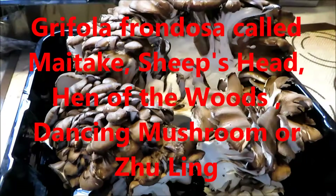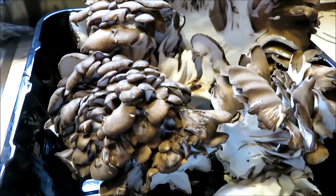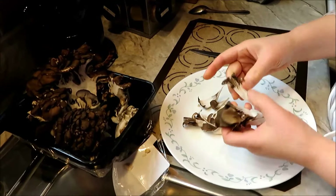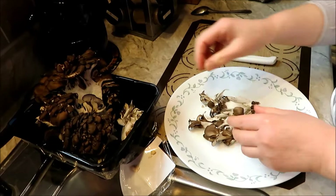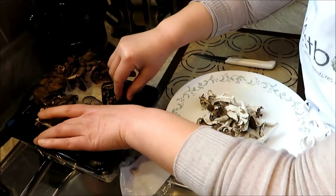They're also called hen of the woods. They're very delicious and you don't soak them — you don't wash them with a lot of water. If you see dirt, you just brush out the dirt and break it by your hands. Some people call it the dancing mushroom because it's like a treasure for anybody who would find it back in the days of the Shoguns, the warlords that existed in Japan.